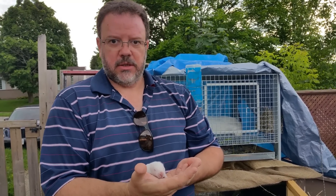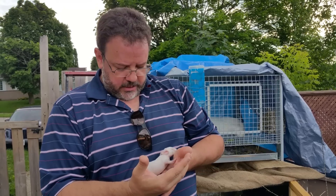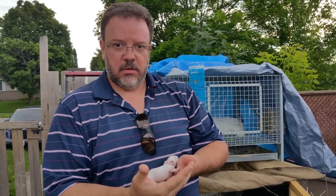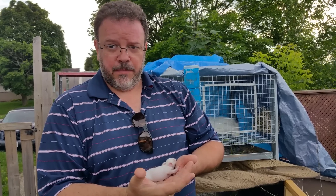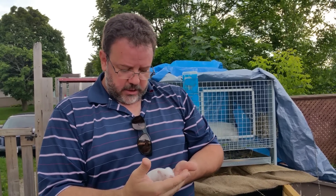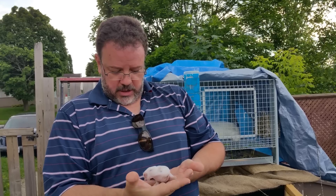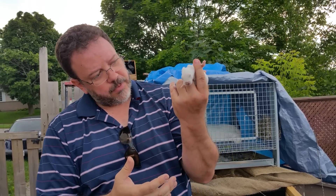In just six days — so you can understand why these things grow so fast. Within the next seven weeks these guys will be up to five pounds, fully adult fryers, and ready to move on. You can see it's already walking around. This is major cute, so this is a lot of fun.